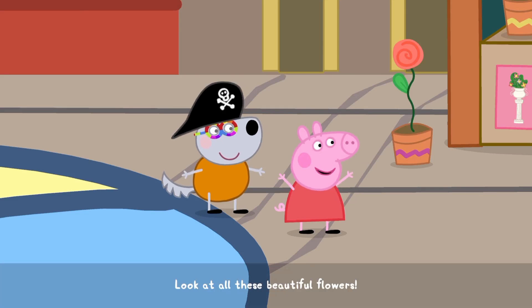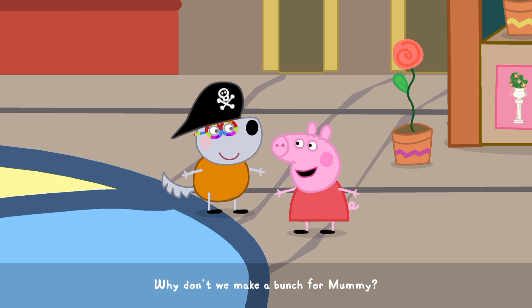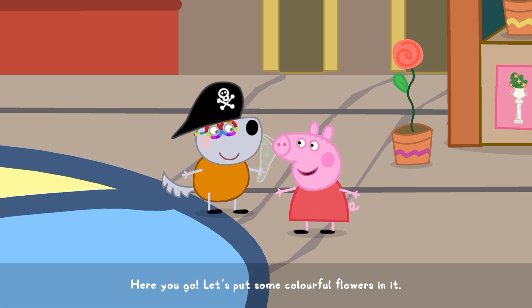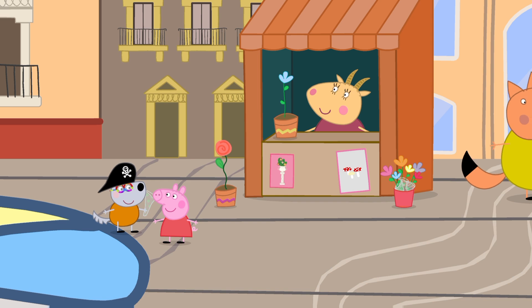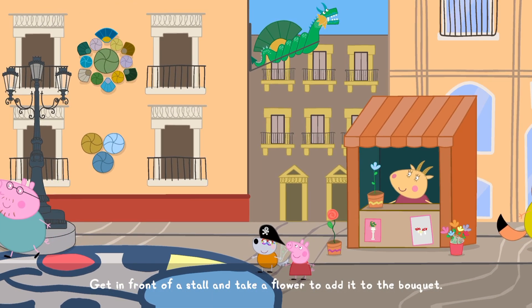Look at all these beautiful flowers. Why don't we make a bunch for Mummy? Here you go. Let's put some colourful flowers in it. You can find different types of flowers along the street. Get in front of a stall and take a flower to add it to the bouquet.